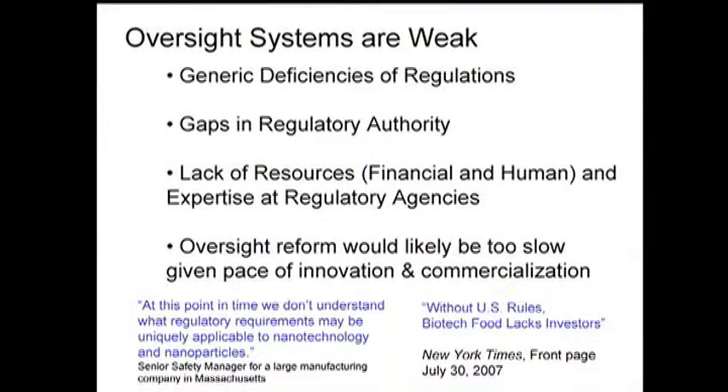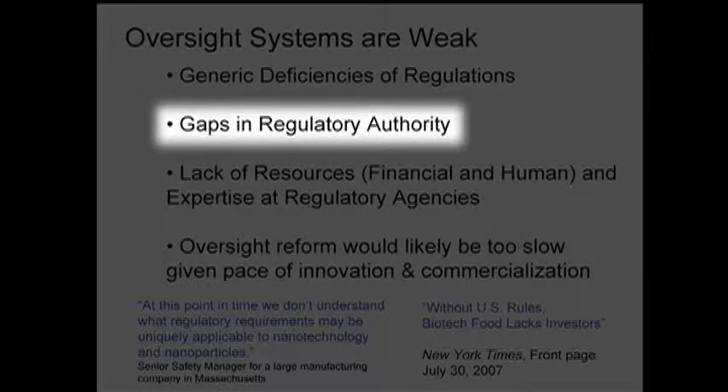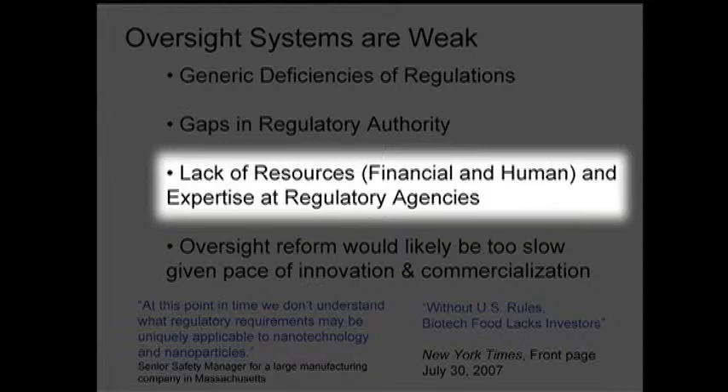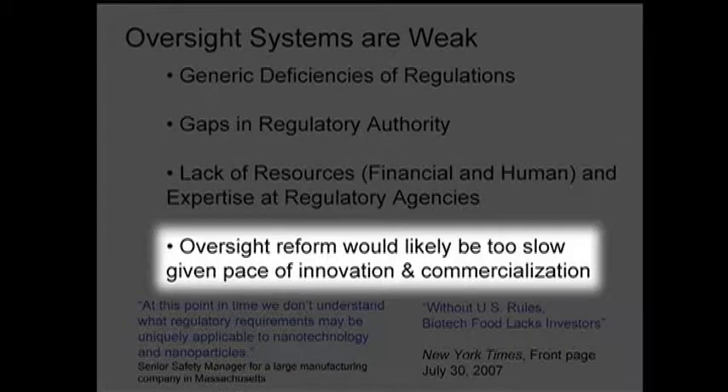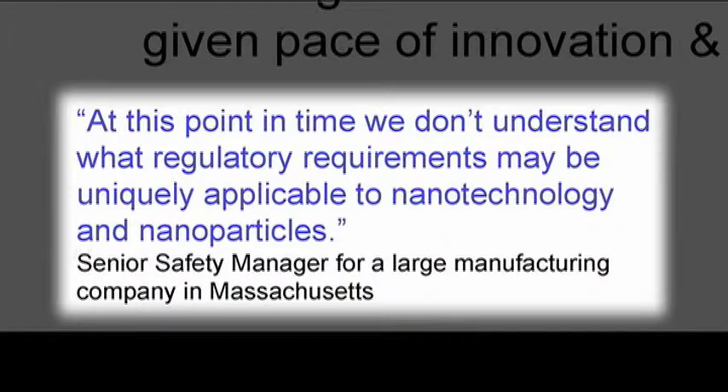The systems for protecting us are fairly weak. There are deficiencies in the regulations and large gaps in the regulatory authority of government agencies designed to protect you. Quite often the laws might work, but there's nobody really to implement them. And this technology is moving very quickly — we've seen a doubling of products in less than 14 months. A lot of the regulations were not designed when nanotech even existed; they were designed 30, 40, 50, in some cases 100 years ago, and we're trying to apply them to a very new technology.